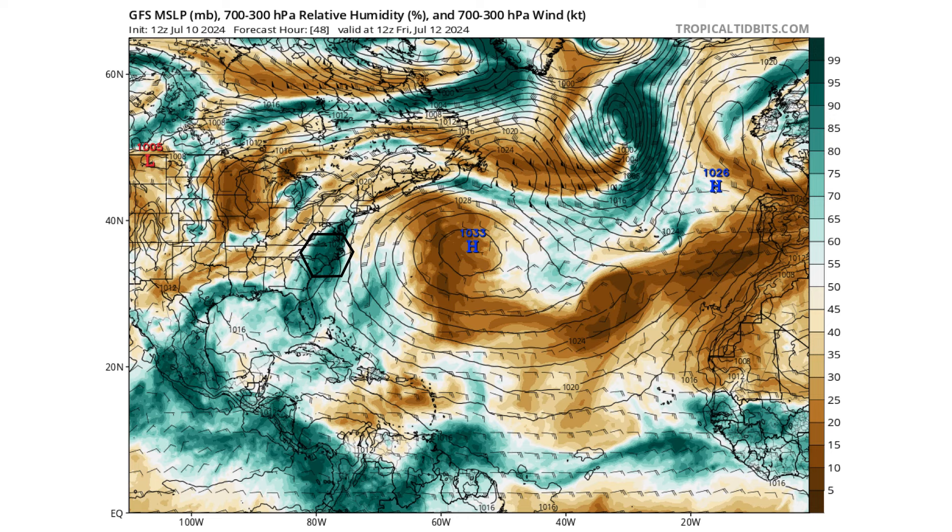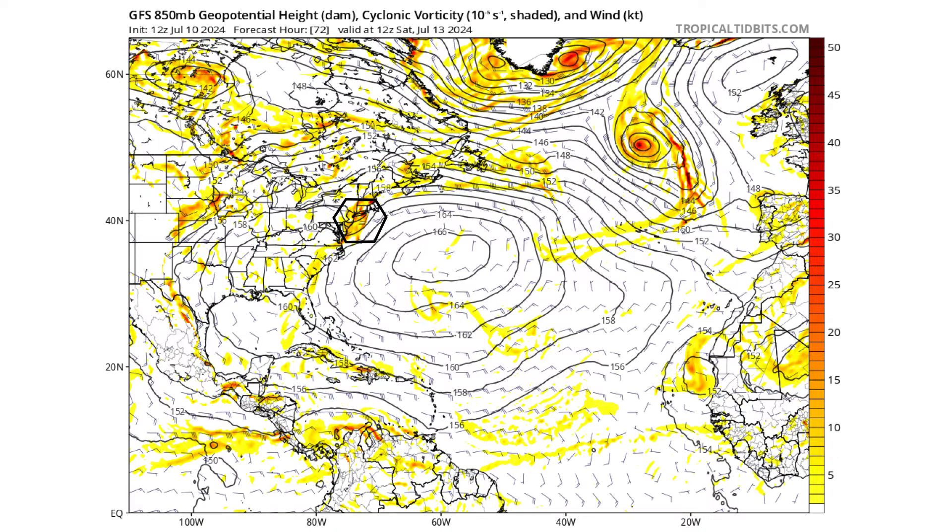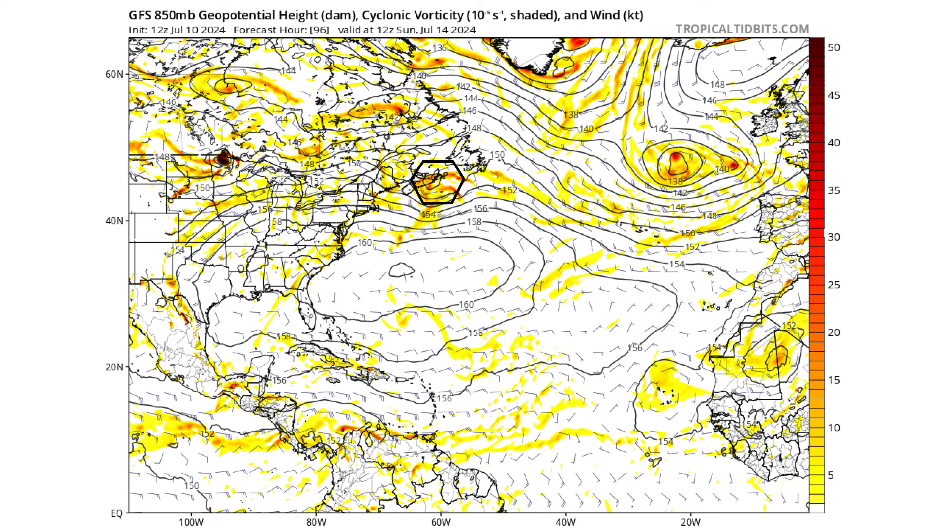We're not going to see any relief along the east coast from this high humidity, and on top of it, we're going to have this tropical moisture bringing a potential disturbance up the coast. By Saturday, July 13th, it's now over the mid-Atlantic — New Jersey, Long Island, Connecticut.